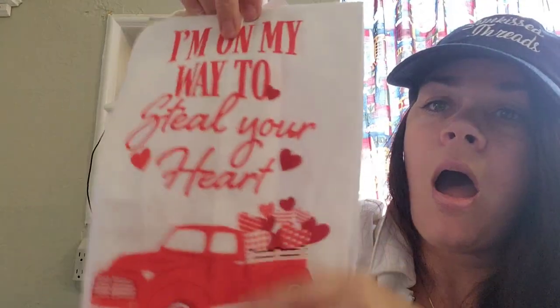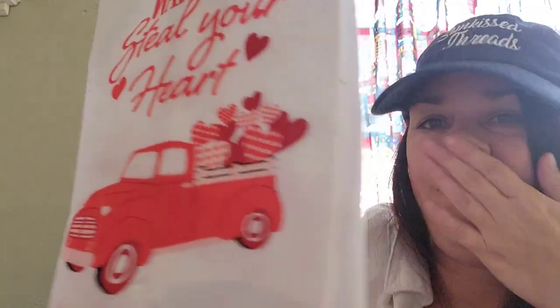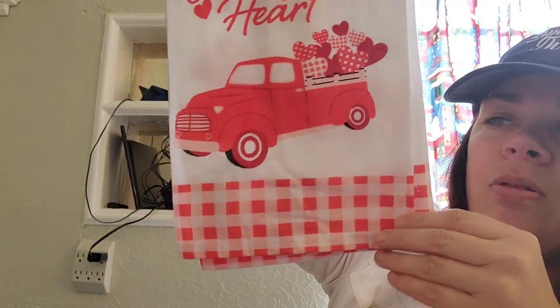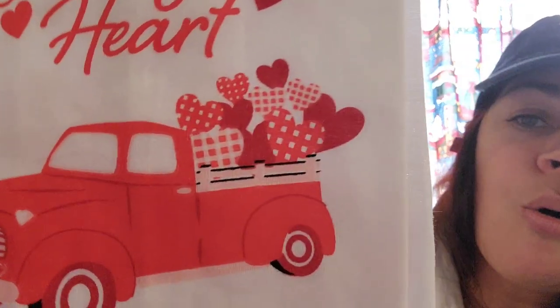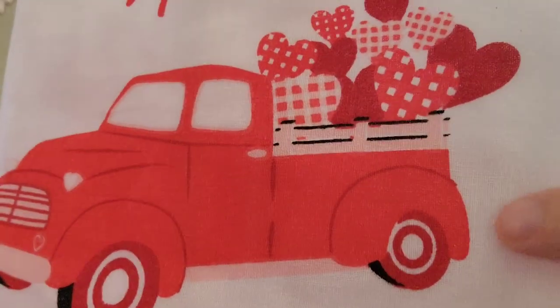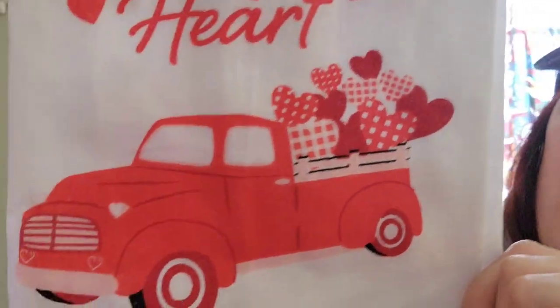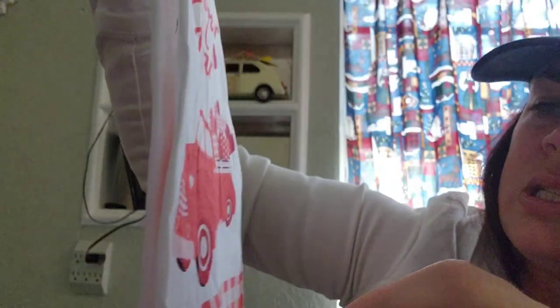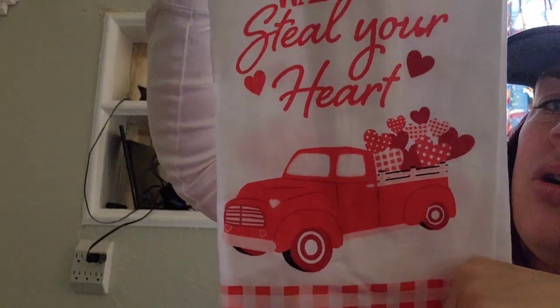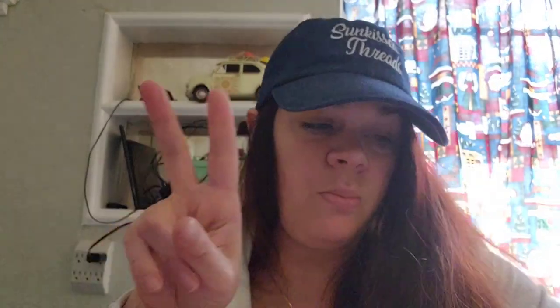Then this one — I love what it says. Ready? 'I'm on my way to steal your heart.' Stop it, Dollar Tree! And it has the red and white gingham at the bottom. How perfect is this? It even has the heart headlights — what? That is so cute that they added that. They didn't just use the same old truck. And they have the different patterns in the trunk. That's number two.